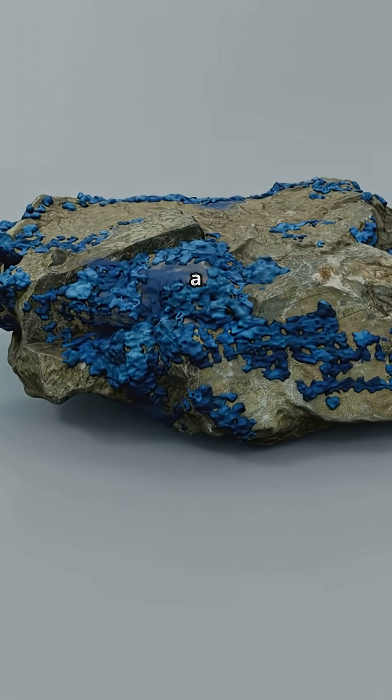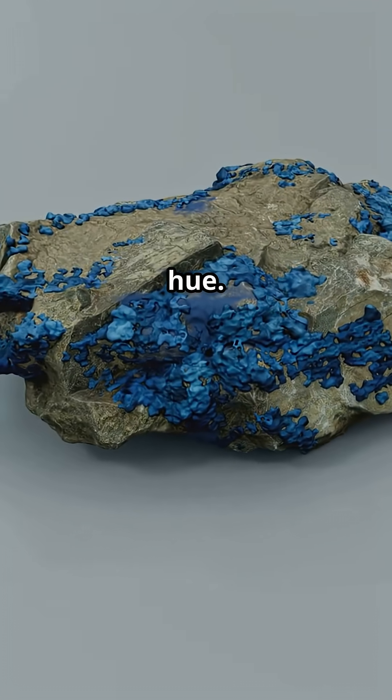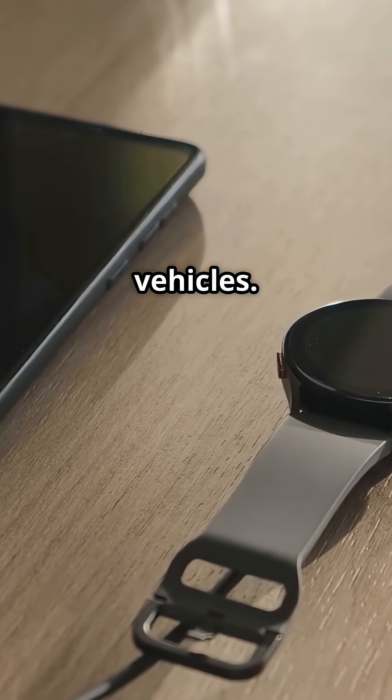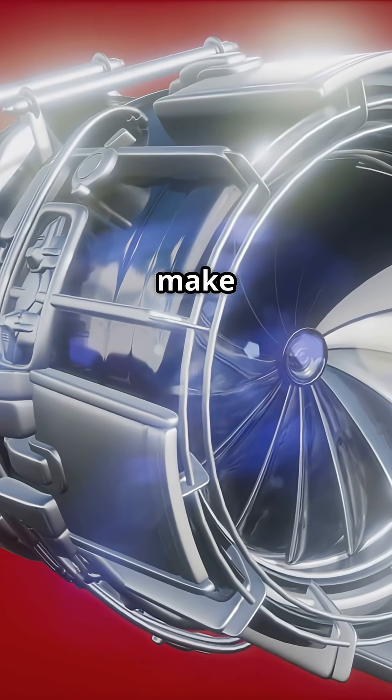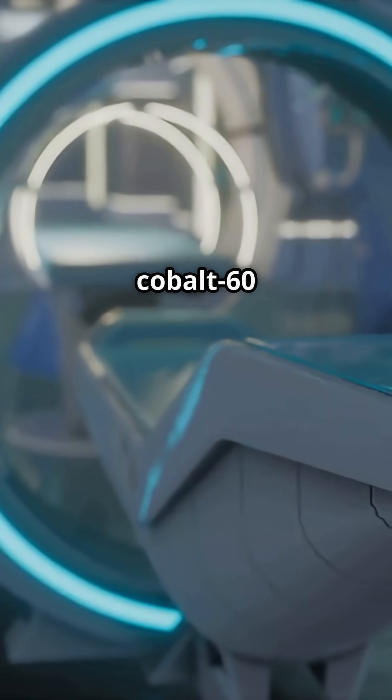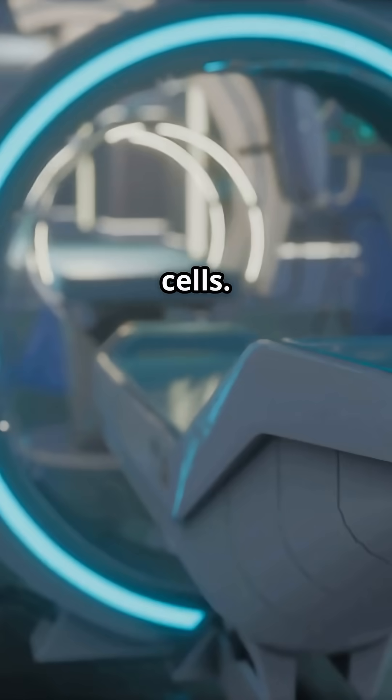It gives glass and ceramics a vibrant and distinctive hue. It's in rechargeable batteries powering your smartphone and electric vehicles. Cobalt alloys make jet turbines extra tough. Even in healthcare, cobalt-60 is used to zap cancer cells.